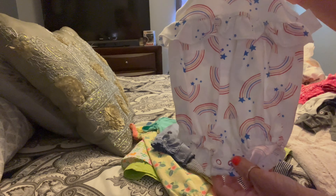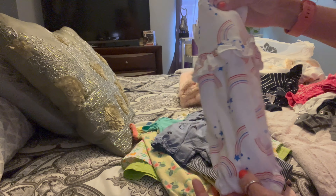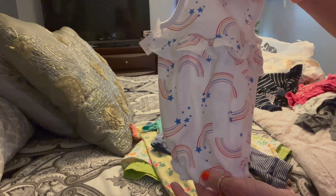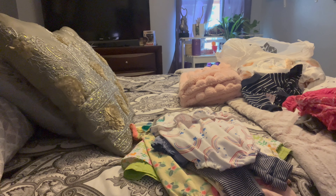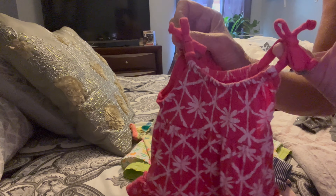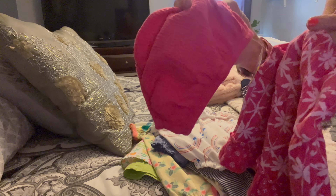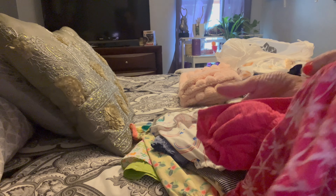I got this super cute little rainbow star — I figured we could use this for the 4th of July. And then look at this cute little dress for our little silicone Olivia. It's little spaghetti straps and it has little bloomers to match — she's going to look so cute in this.